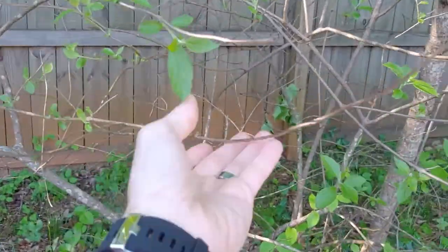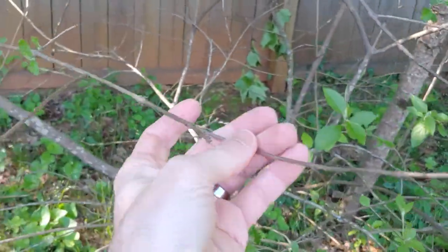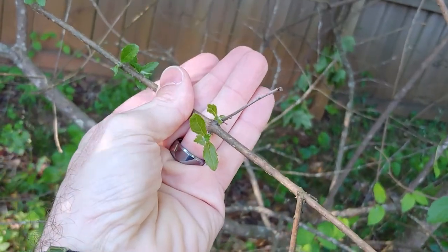You can also identify branches that didn't make it through the winter, like this one, and you know exactly where to cut it back to — wherever the green is popping out.